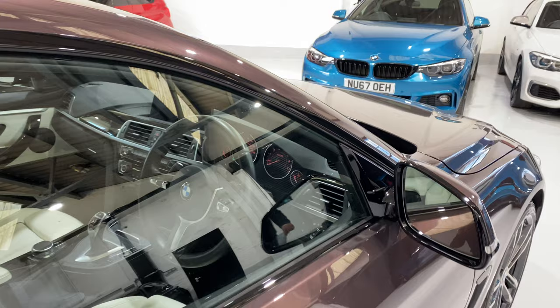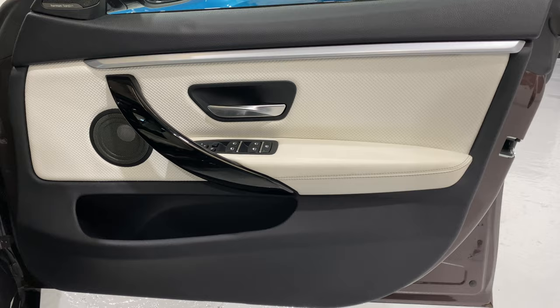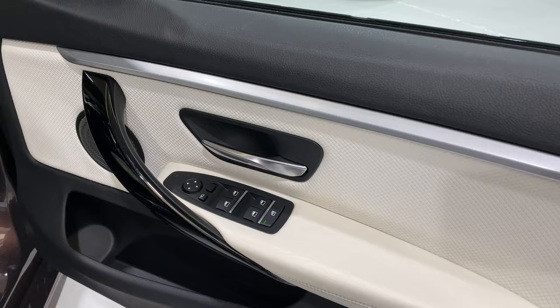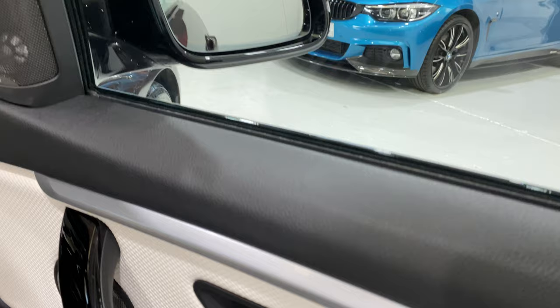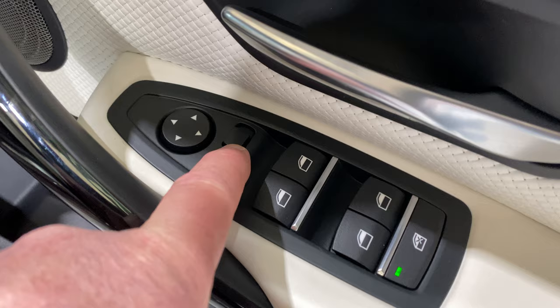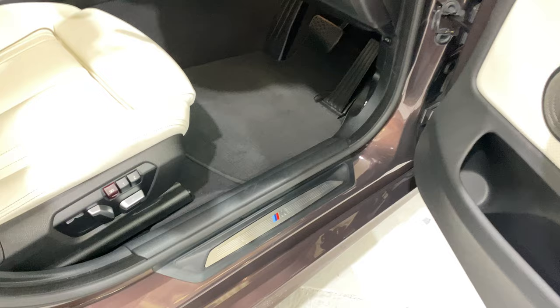We've got the Innovation Pack on this car. The Innovation Pack includes the heads up display, driving assistant, and speed limit information. I think the online entertainment gives you a subscription for the first three years. We've got the folding anti-dazzle mirrors which auto-dip as well — you can have it so it dips the near-side mirror when you go into reverse, and you can fold the mirrors in with your key by pressing and holding the lock button.